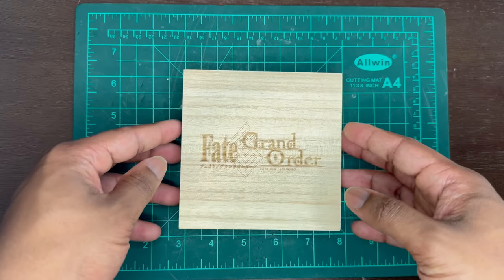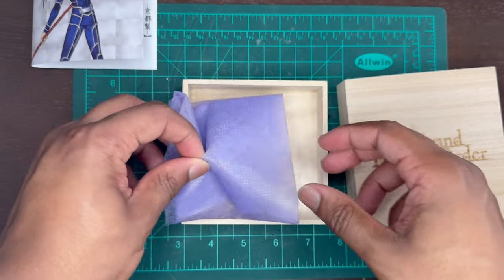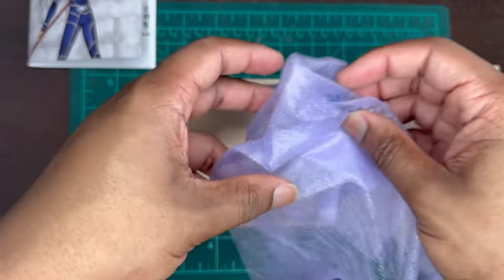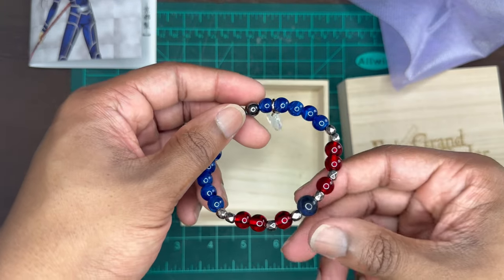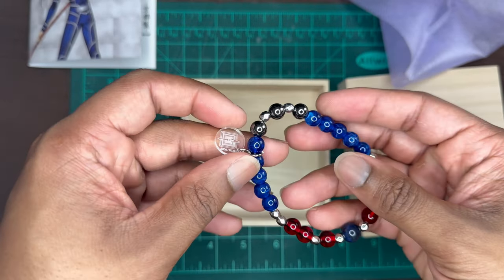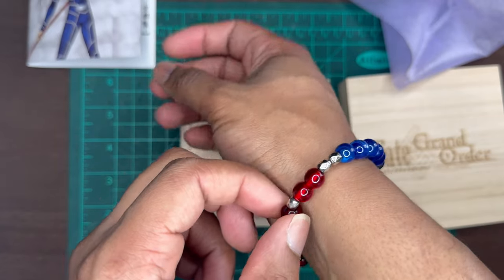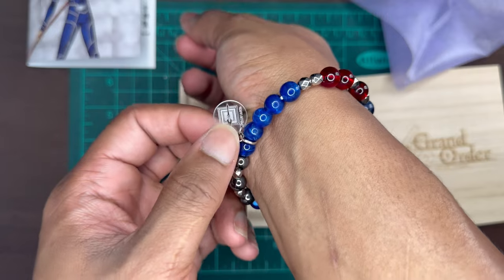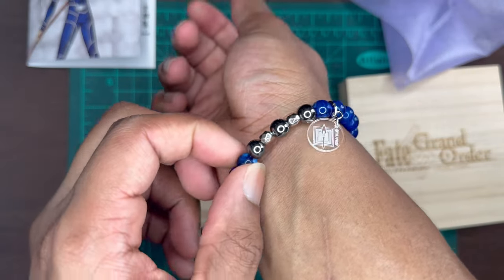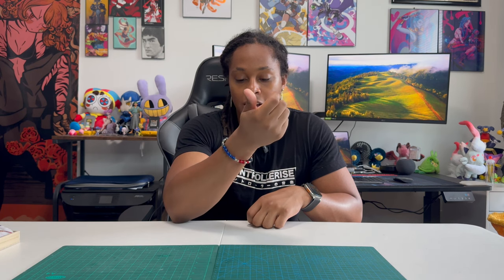Starting with an accessory I bought off AmiAmi for Fate Grand Order. The bracelet is really cool because it contains all the colors of Lancer's original Fate Stay Night outfit — silver beads representing his armor, blue beads for his jumpsuit, and red beads that symbolize his Gáe Bolg. It's all finished off with a hanging clear disc that has the Lancer symbol with the spear right in the middle. It's a really nice bracelet.